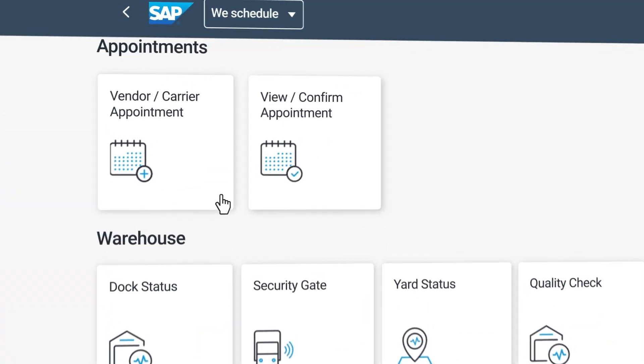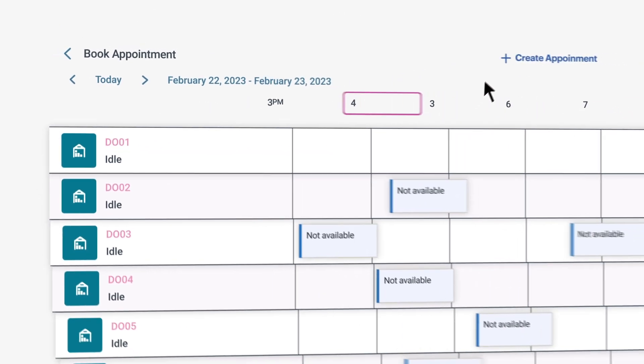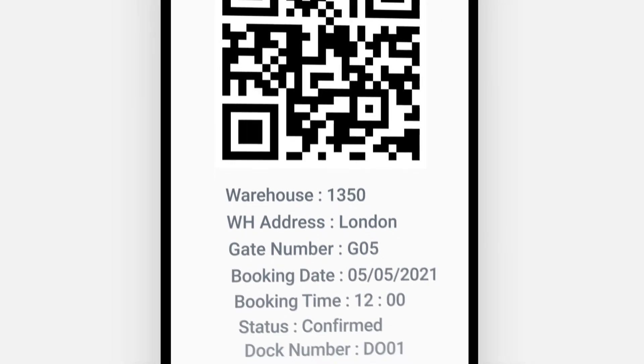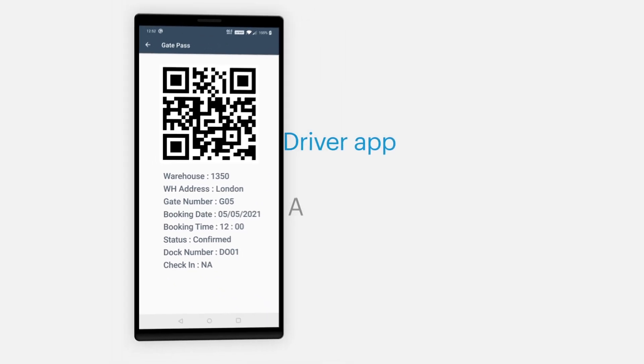A vendor collaboration app for booking appointments in available slots. Provide the driver with a dock number, waiting area, and updates on the status of the appointment through the We Schedule Driver app.